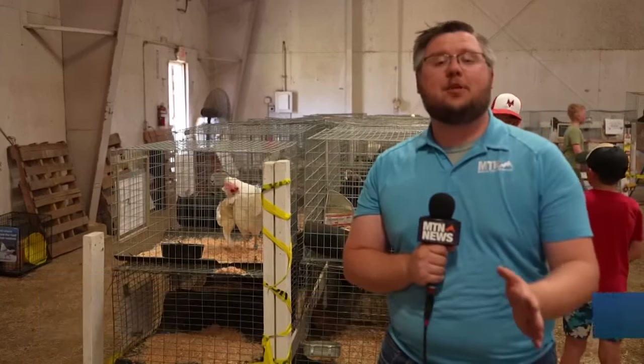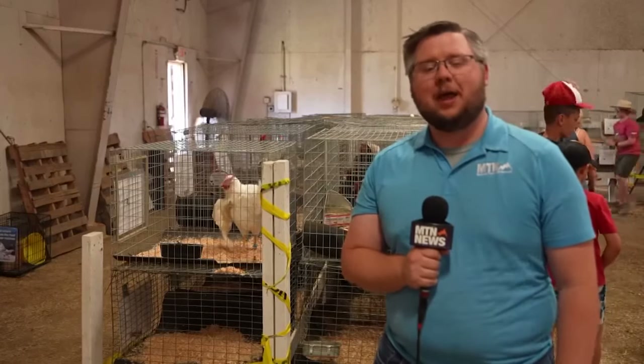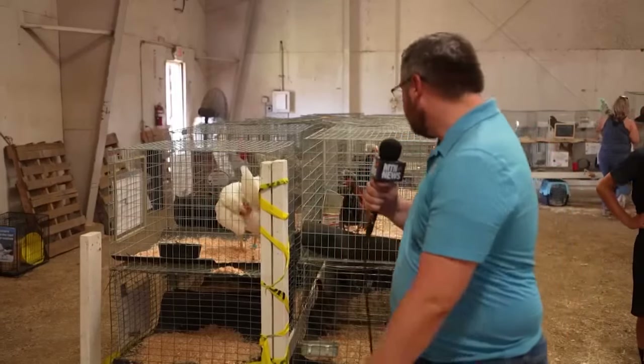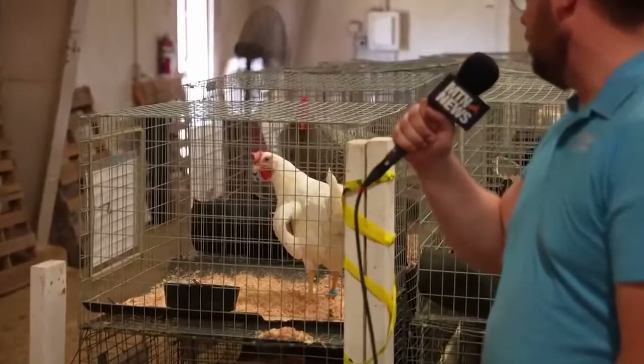That's going to just about do it for this week's episode of MTN Outdoors. Thank you so much for joining us and thank you to all the members of Lewis and Clark County 4-H for hosting us for this episode. Now, before we go, I've got some important questions to ask these chickens: which came first, the chicken or the egg? Why did you cross the road?